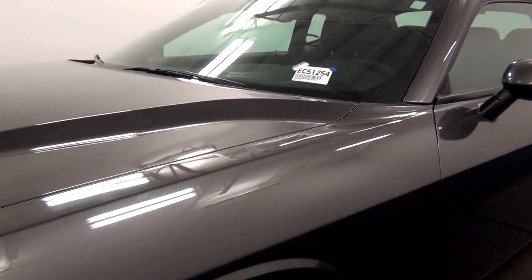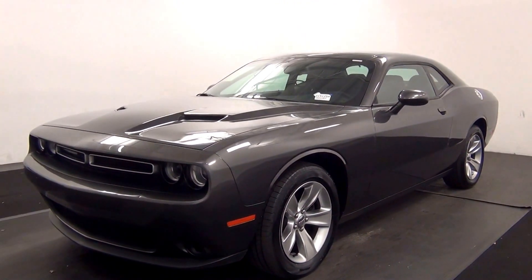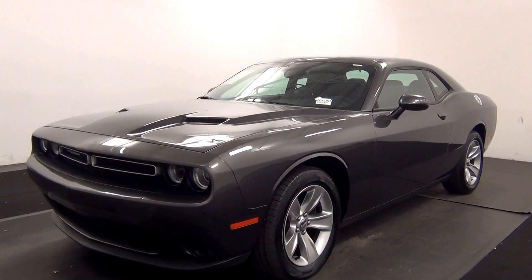Welcome. Today we are going to walk around a 2016 Dodge Challenger, stock number EC51254.